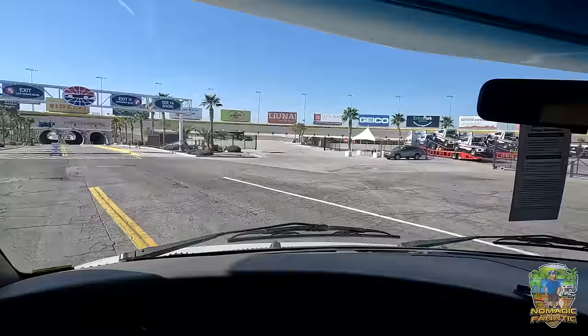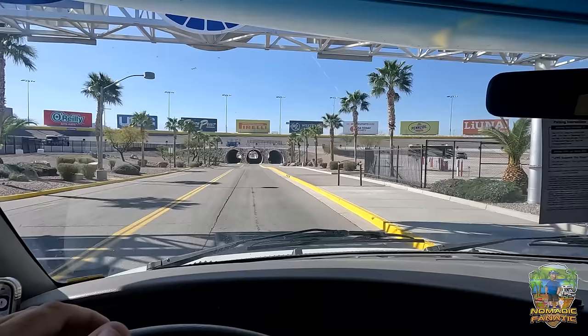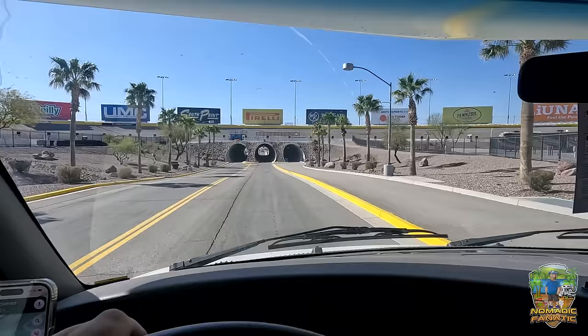The sign says 'See You Soon' — exit on Speedway Boulevard. We'll probably be back. Really, really liked this track a lot. Best NASCAR experience yet, but we're not done this year.